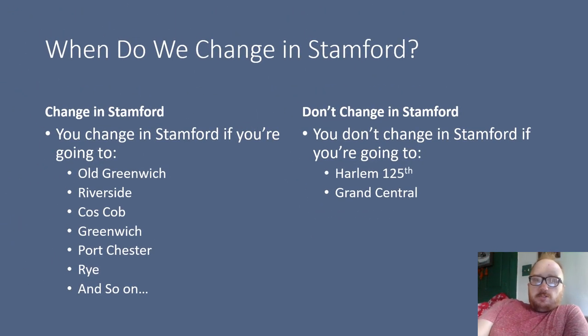When do we change at Stamford? You change at Stamford if you're going to Old Greenwich, Riverside, Cos Cob, Greenwich, Port Chester, Rye, and so on. Basically, if you want to continue on the local line to reach those stops, you can do so — as will be the case when I go to Mamaroneck on 8-13.